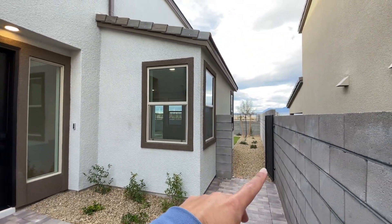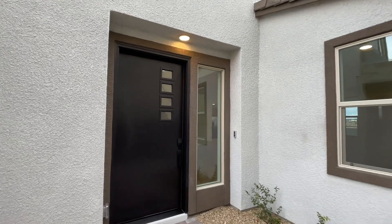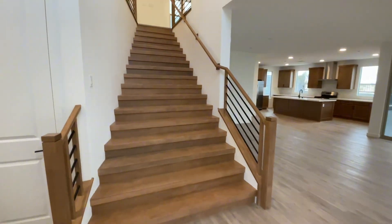You do have a side gate there to access the backyard. You'll have your Ring doorbell here at the entry and typically you'll see bright front doors, but they went with this solid black modern front door. You do have the smart keypad entry — let's head right inside.